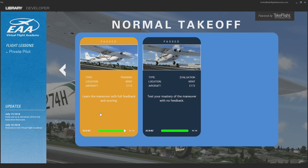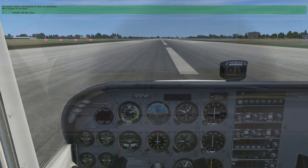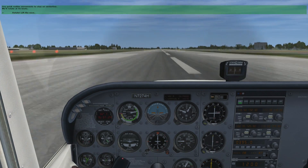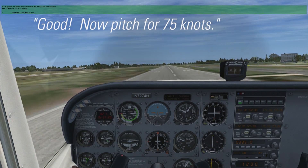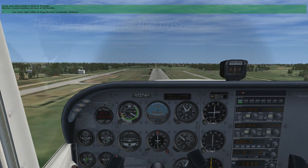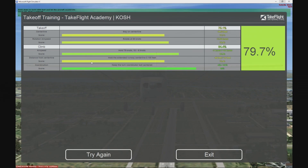When you select Fly, the scenario immediately starts the simulator, pre-positioned and ready to start the lesson. No simulator experience is required. You'll fly the training scenario first, where you'll follow verbal instructions on how to perform the maneuver, get real-time feedback on how well you're doing and how to improve, then receive a detailed score of your performance.